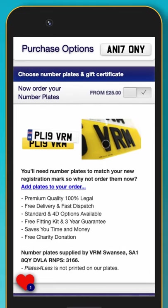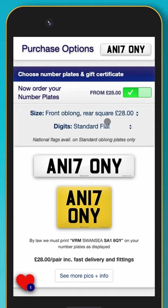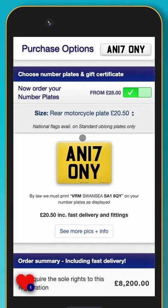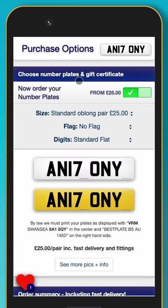You will need a set of number plates to display the new registration mark, and you can also order these from us. We are on the DVLA registry of number plate suppliers, so we only supply road legal plates. You will also be sent a fixing kit and full instructions on how to fit the plates to the vehicle.